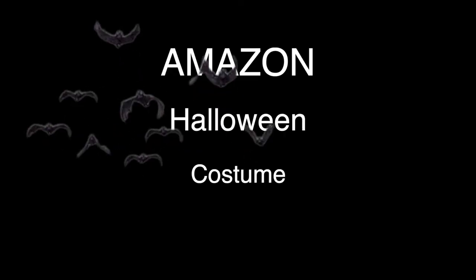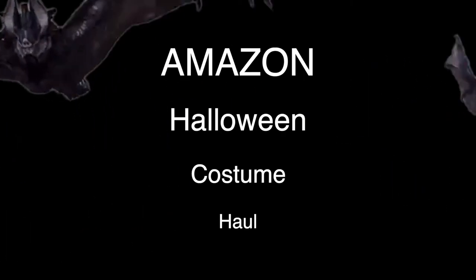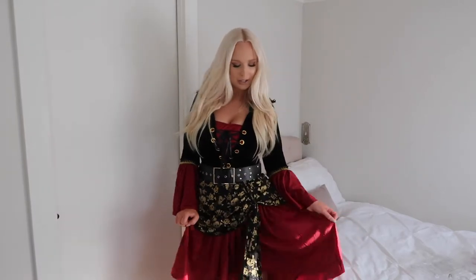Without further ado, let's get to trying on Amazon Halloween costumes. I'm gonna start this off nice and easy with a very basic outfit — I mean costume. It's an outfit to me. I would wear this any day of the week. But it is this little pirate costume.